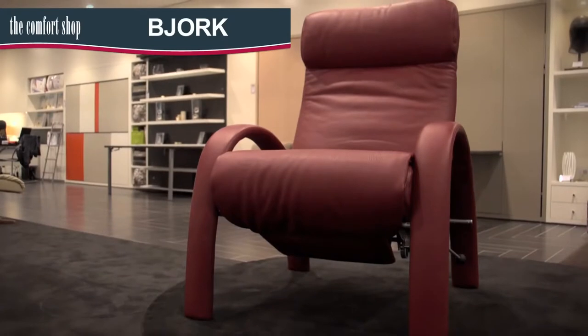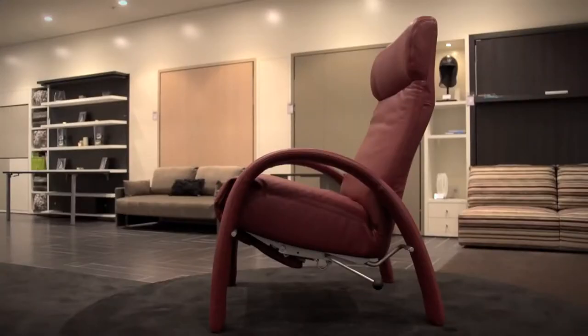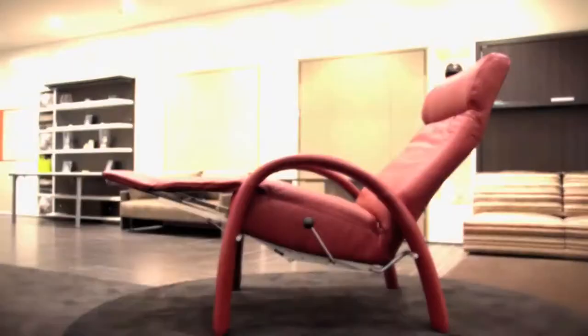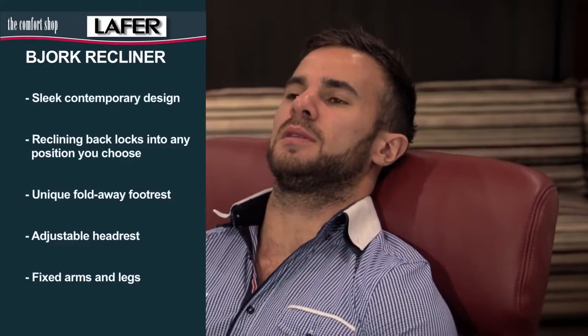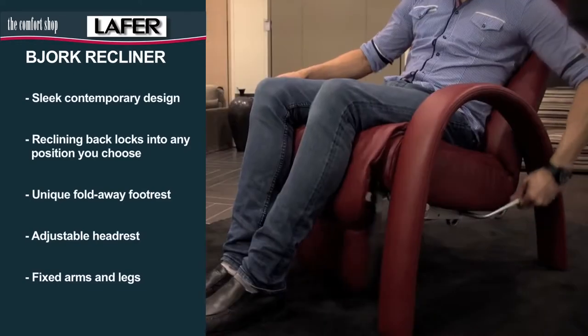The Vyork combines a contemporary design and a stylish finish with the comfort of a fully reclining chair. Featuring an adjustable headrest, a reclining back that locks into any position you choose, and the unique fold-away foot rest. The fixed legs have leather padding and it is available in 14 designer colours.